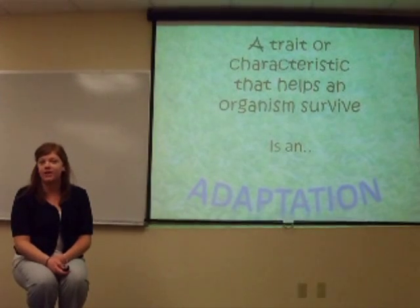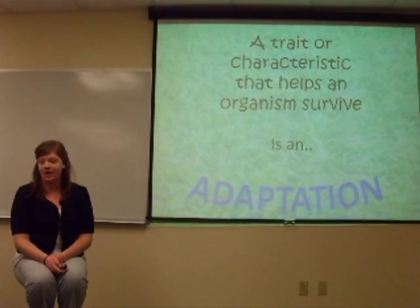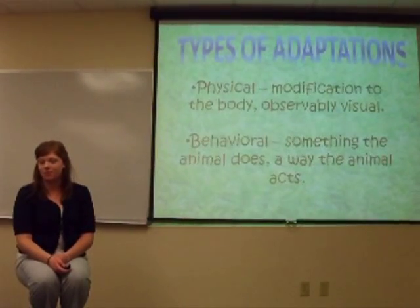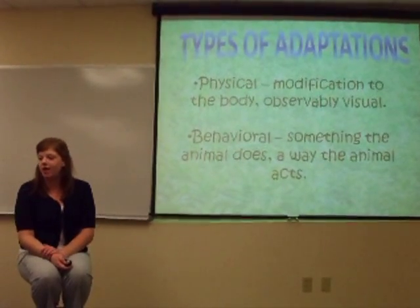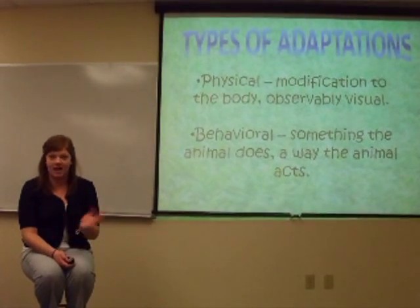An adaptation is a trait or a characteristic that helps an organism survive. It can be a physical adaptation, which is a modification to the body and is very observational, and behavioral, which is something that the animal does — a way that the animal acts.